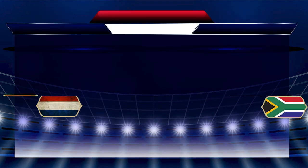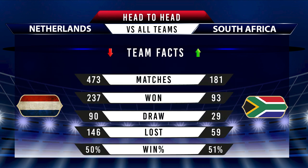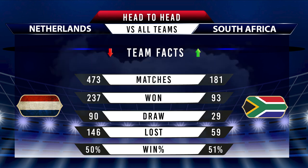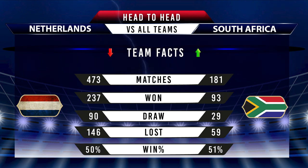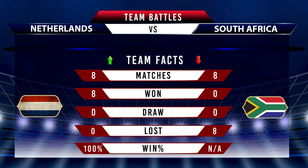First, we look at all-time stats of these two sides. Netherlands has played 473 matches so far, winning 237 out of it, giving them a winning percentage of 50%. On the other side, South Africa has played 181 matches so far, winning 93 out of it, which makes their winning percentage of 51%. Both sides have faced each other 8 times, and by winning all of them, Netherlands have a winning percentage of 100% against South Africa. South Africa have never won a match against Netherlands.